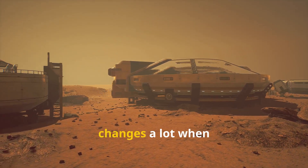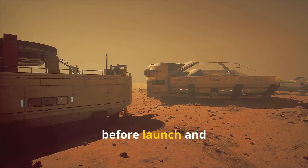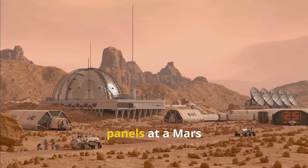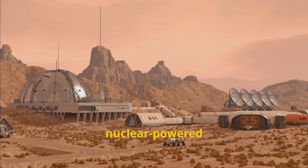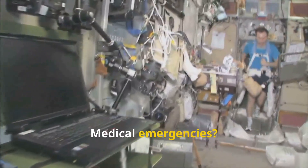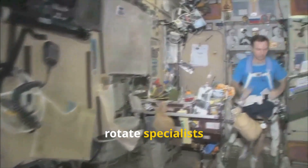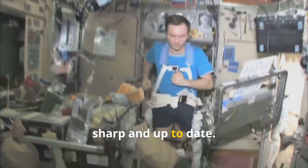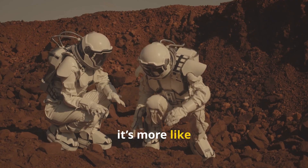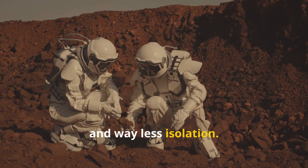Planning for Mars surface missions changes a lot when travel gets faster. With shorter trips, you can squeeze in training right before launch and react to science surprises as they come up. Say a dust storm knocks out the solar panels at a Mars base — no problem, you could send a nuclear-powered cargo ship on short notice and have new equipment there in just a few weeks. Medical emergencies? Now help can actually arrive in days, not months. You could even rotate specialists in and out so the team on the ground always stays sharp and up to date. The whole vibe shifts — instead of feeling like a polar expedition, it's more like running a research station in the Arctic: regular flights, steady support, and way less isolation.